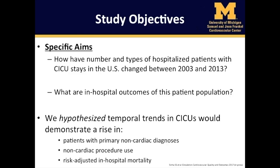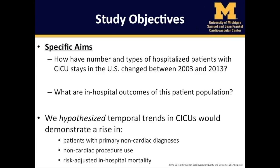Specifically, we performed a retrospective study using large administrative claims data to answer two specific questions. One, how have the number and types of hospitalized patients with CICU stays in the United States changed between 2003 and 2013? Two, what are the in-hospital outcomes of this patient population? We hypothesized that temporal trends in CICUs would demonstrate a rise in patients with primary non-cardiac diagnoses and non-cardiac procedure use, as well as in risk-adjusted in-hospital mortality.